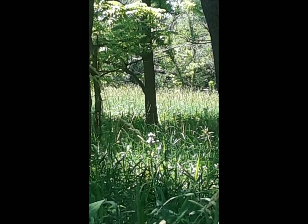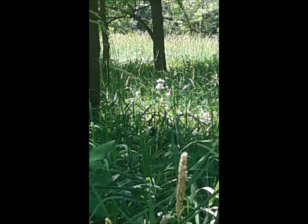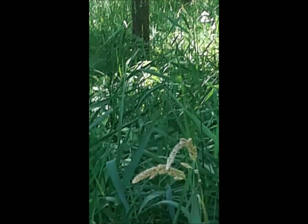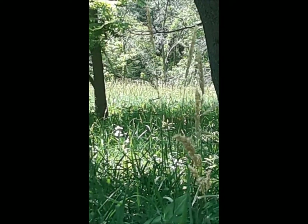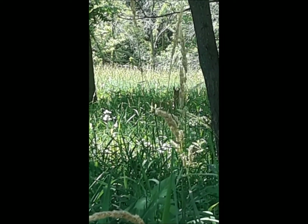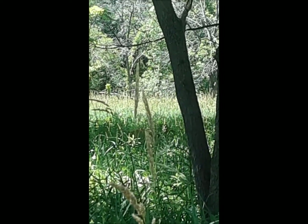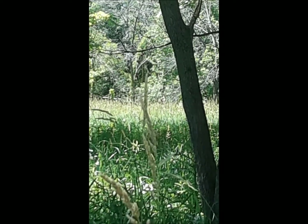I found another deer going through the grass out here — he's really hard to see because he's back in there, but if you look carefully you'll be able to see the light shining off of his brownish body. Oh, I see a head — you see that? It just went back down. There he is.